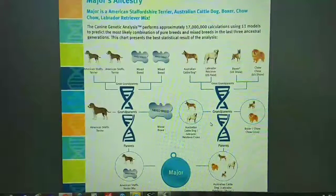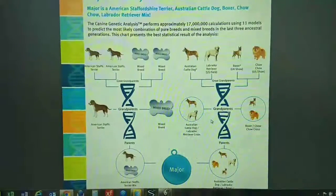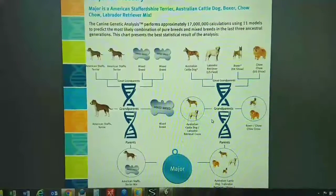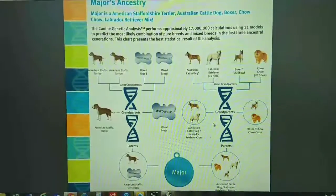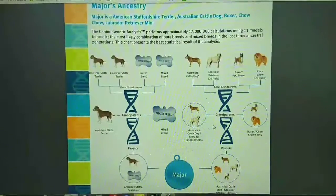Great grandparents: American Staffordshire, mixed breed, Australian Cattle Dog, Lab, Boxer, Chow Chow. Grandparents: American Staff, mixed breed, Australian Cattle, Lab Retriever cross, Boxer, Chow cross.